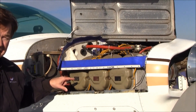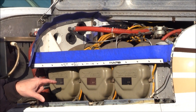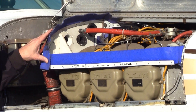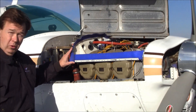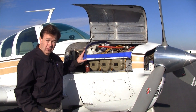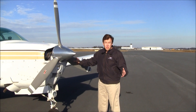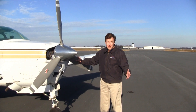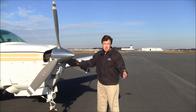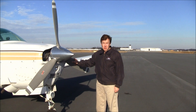It has a JPI EDM800 graphic engine monitor to monitor all six cylinders. It has the GAMI cooling baffles and the GAMI cooling louvers. With the 300 horsepower engine and GAMI modifications for cooling and fuel injection, this is a very fast and efficient V35A Bonanza.